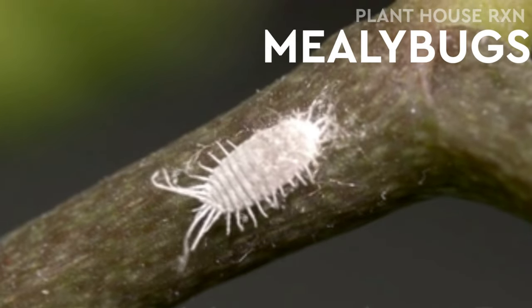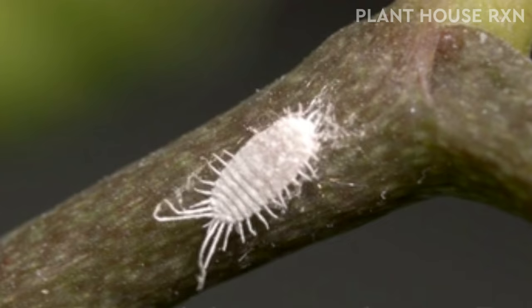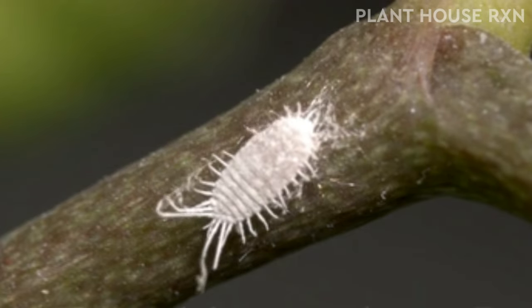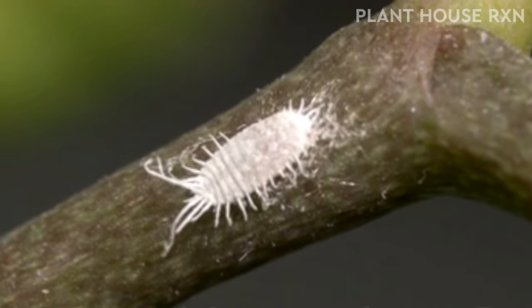Mealybugs. Mealybugs are sap-sucking scale insects that can do a lot of damage to your houseplants or outdoor plants. Mealybugs on plants look like small white bugs, or they may appear as white fuzzy stuff on plant leaves and stems. Mealybugs' soft bodies are the perfect food for ladybugs.